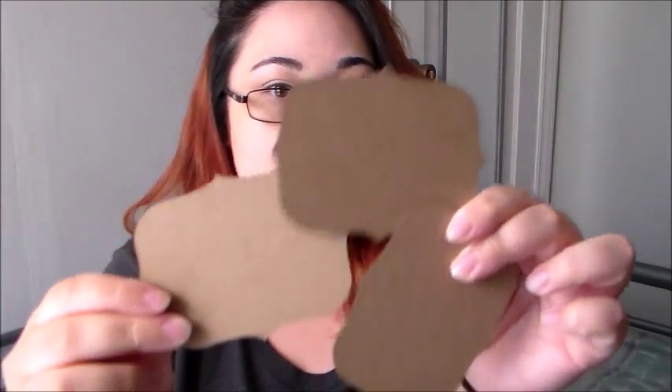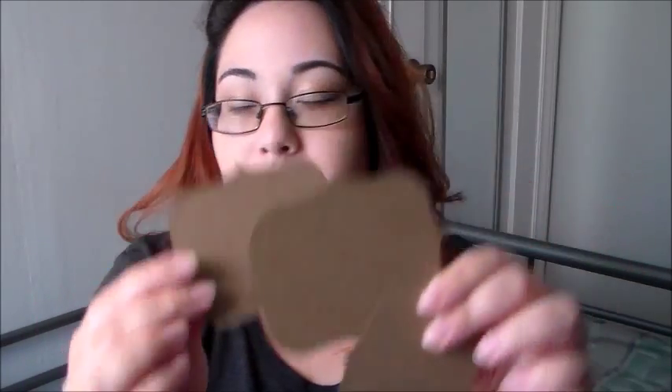We also got these little label chipboard label pieces, and some washi — the thin washi I mentioned earlier.